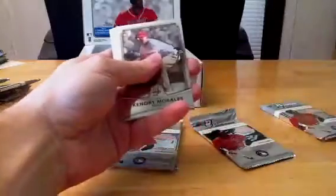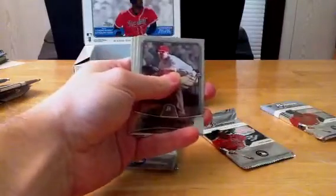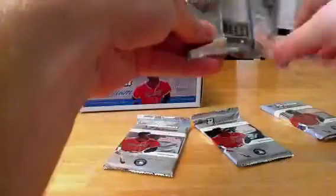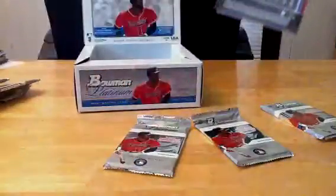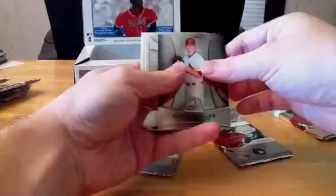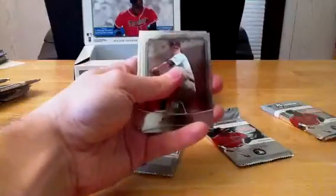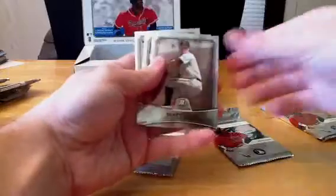We've got Jose Iglesias. The Red Sox are taking Mikey Matuk as well. We've got Kendri Morales, CC Sabathia, and Mike Leak. Shelby Miller — Cardinals will be getting the Sean Gilmartin Team USA as well. We've got Matt Cain, Kendri Morales, Starlin Castro.